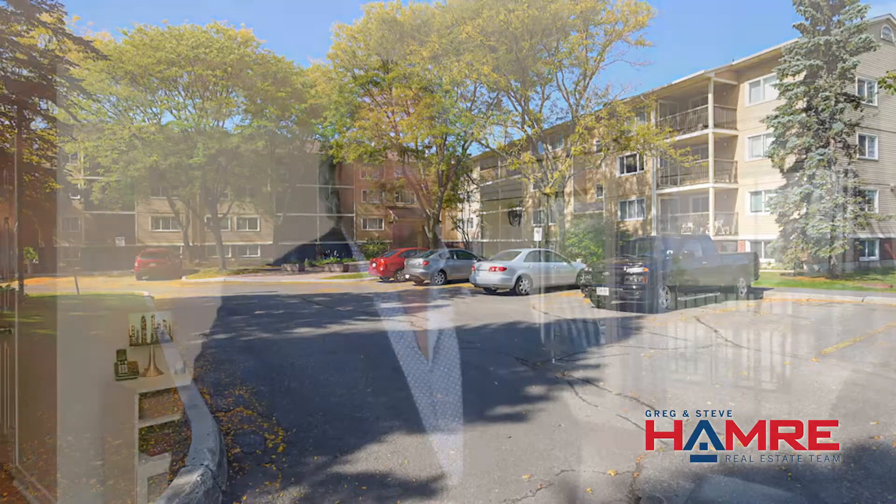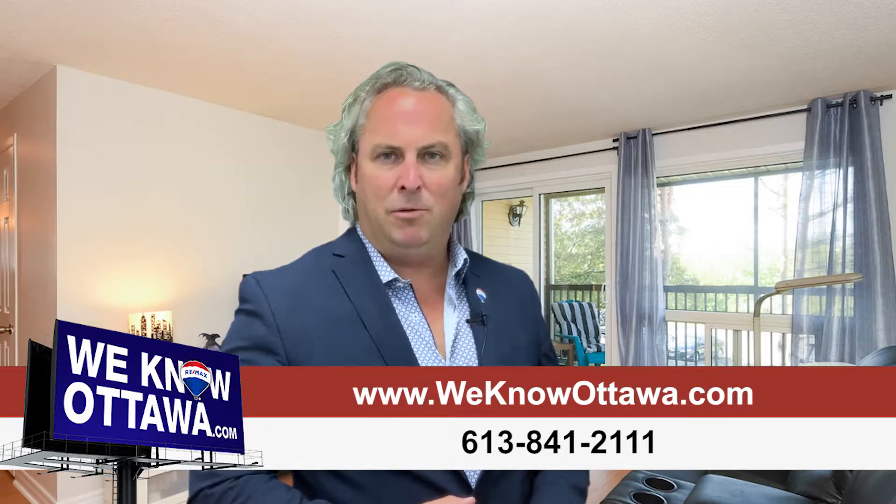For additional information and pictures on this property, please visit our website at www.weknowottawa.com. This is Steve Hamry from the Hamry Real Estate Team. I hope to see you soon.